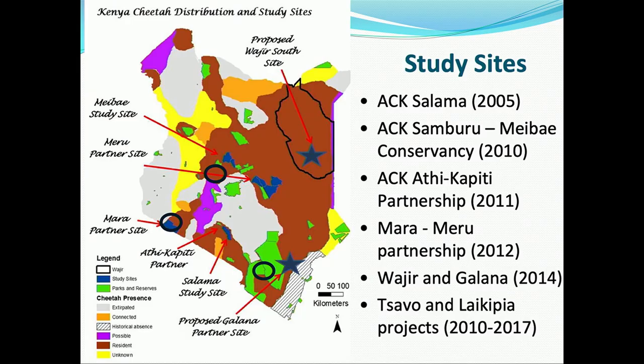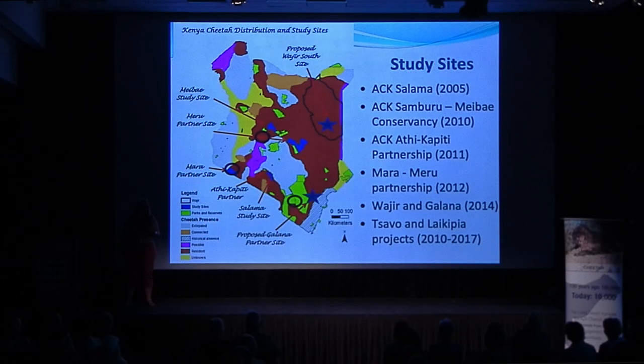Our national cheetah survey showed us where to set up projects. The Mara-Meru Cheetah Project is based in the Masai Mara area, with a Samburu base to the north and a Salama-Athi Kapiti site to the south. We have focused a lot of our efforts on buffer zone areas around places where human development is happening most quickly, because of land use change and infrastructure development that threatens cheetahs — we know we will never have cheetahs back in some of those zones again.